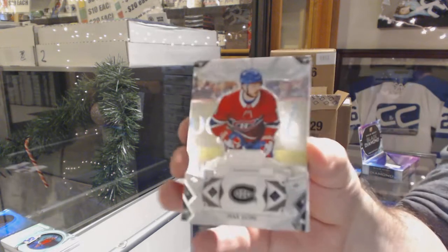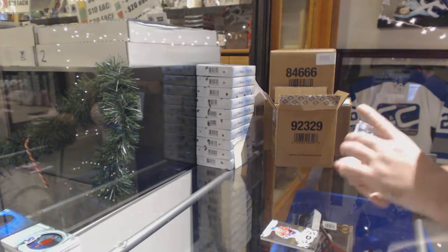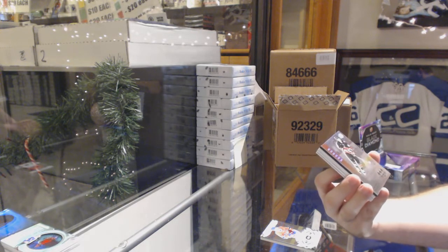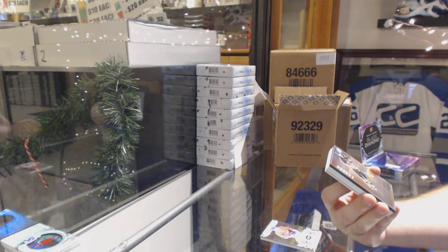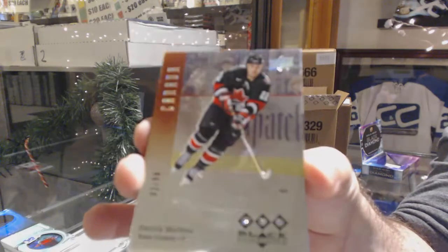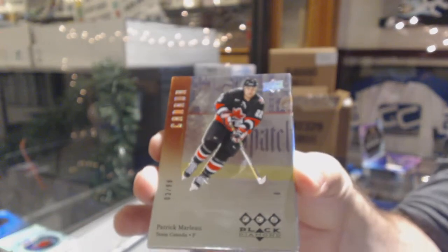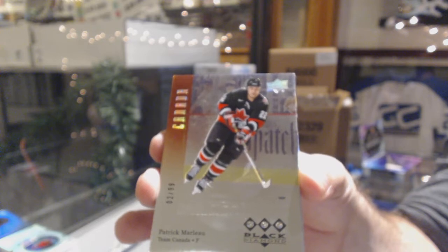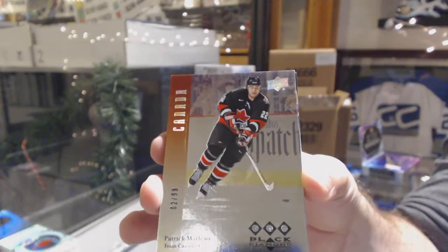For the Montreal Canadiens, Max Domi. Oh, that's pretty sick - we've got a triple diamond retro for the San Jose Sharks, Patrick Marleau, number 99. Triple diamond to 99 - Patrick Marleau. Those are sexy looking.